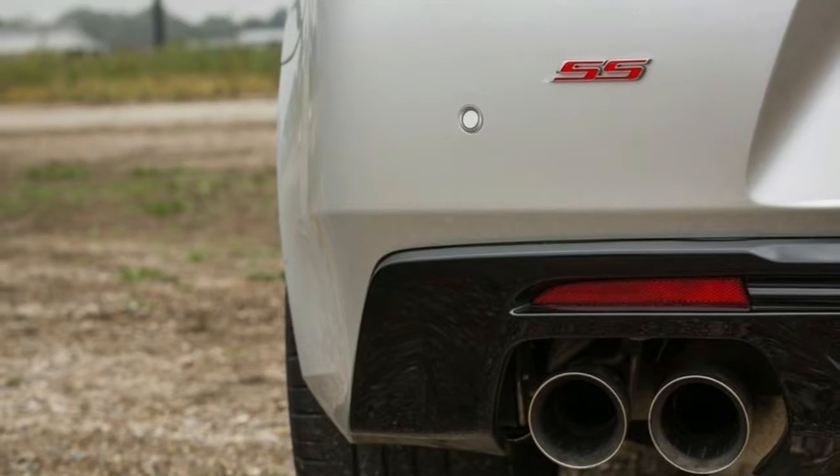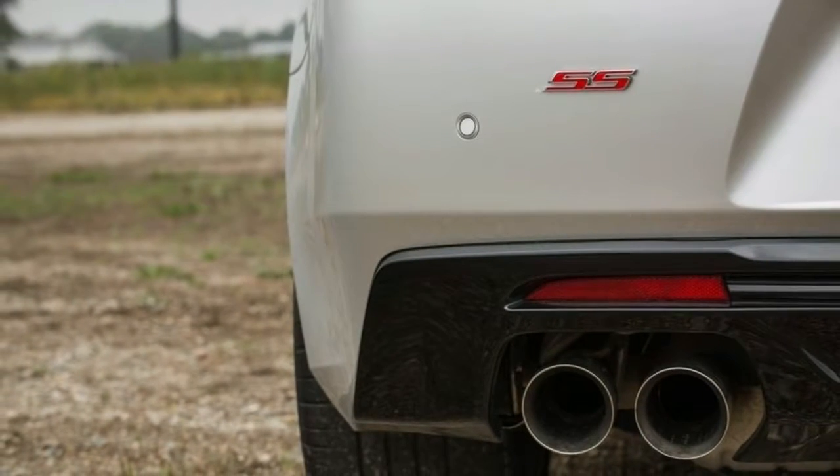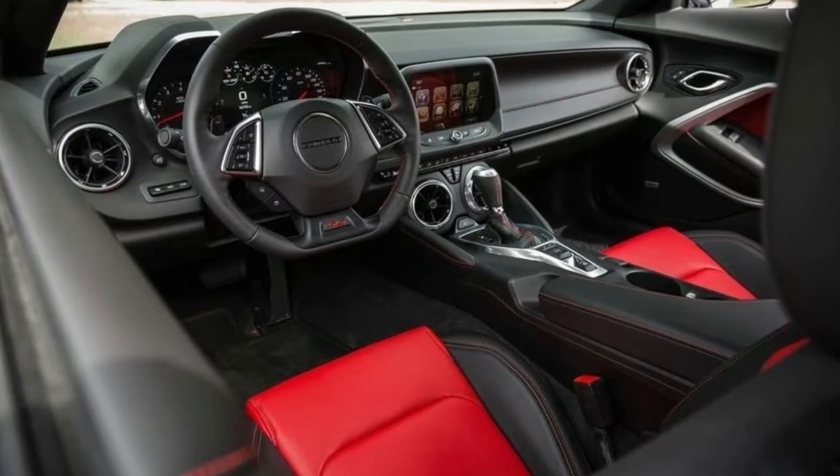Dual-zone automatic climate control, Bose premium audio system, heated and ventilated front seats, and heated steering wheel are standard.